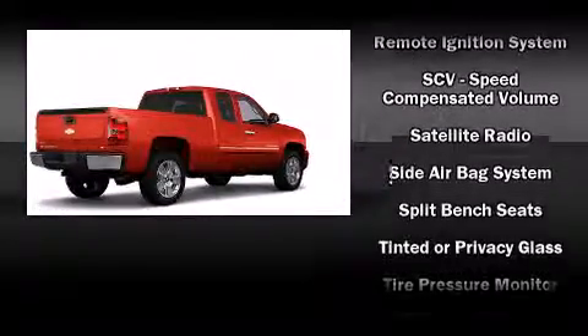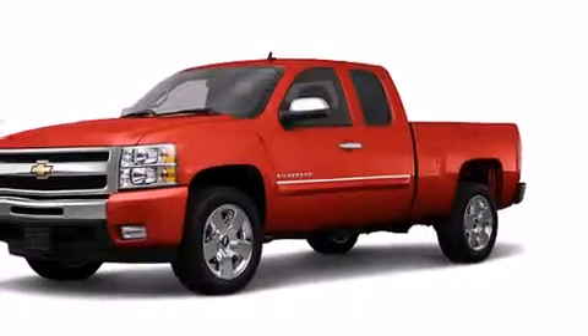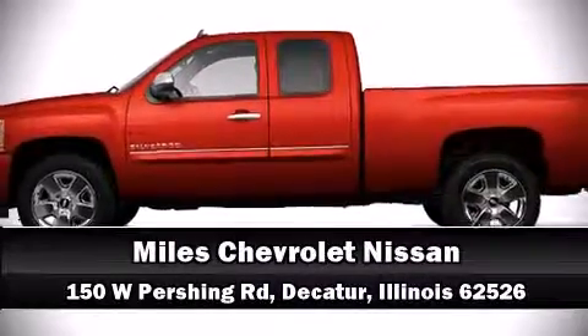You'll see better when backing up thanks to Rear Park Assist, which watches out for obstacles behind your vehicle. Stop by our dealership or give us a call for more information.